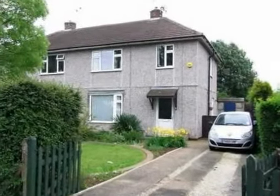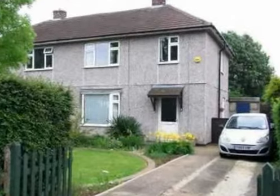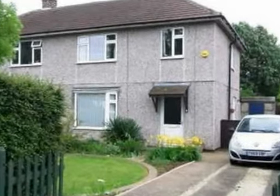An opportunity to acquire this realistically priced, well-presented, three-bedroom semi-detached property, benefiting from double glazing and gas central heating.